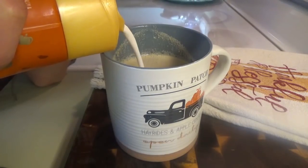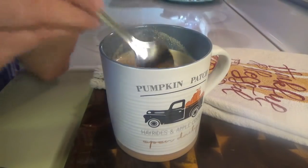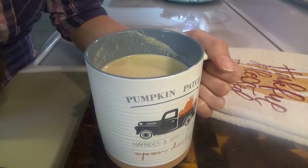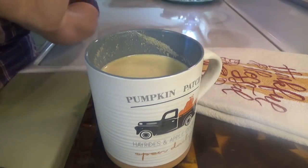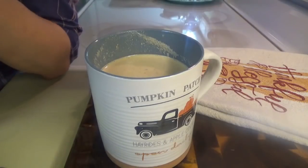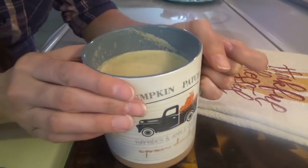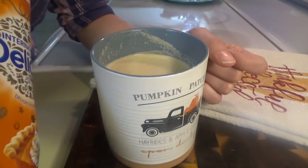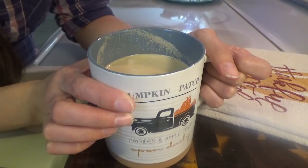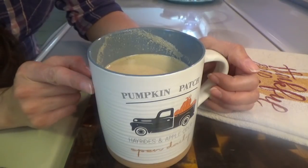I'm going to put a little bit of pumpkin spice creamer in here just to sweeten it a little more and cool it down a bit so I can taste it. Let's see how it is — oh, that is really good! Without any of the pumpkin spice creamer it's not very sweet, but she said you could add sugar, more maple syrup, or whatever you want. This is so good. I put about a tablespoon of the pumpkin pie spice creamer — it's like a really creamy cup of goodness. I'll link Jerry Ellen's video down below.